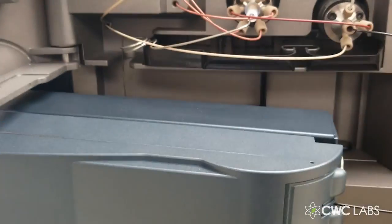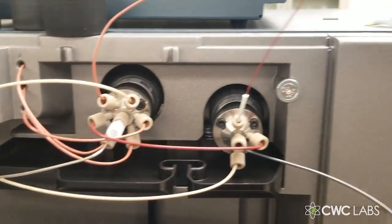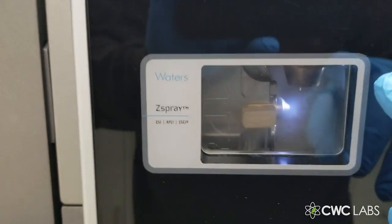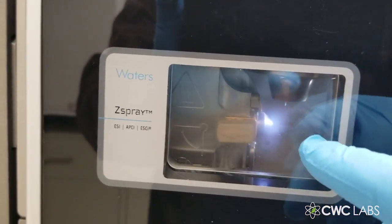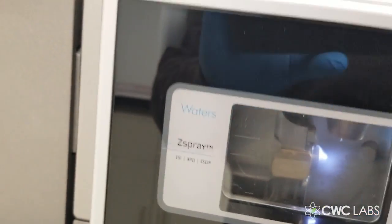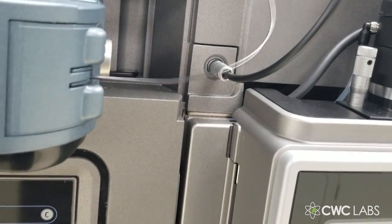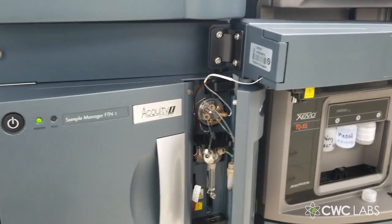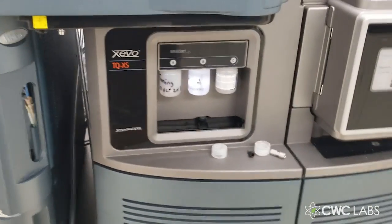From the column it goes into this distribution hub on the triple quad instrument, then through the channel into the Z-spray interface, where it gets atomized with heat, nitrogen gas, and an electrical charge on the surface of the cone. Then it enters the triple quad mass spec, where we fragment it using quadrupoles and collision cells — we scan and fragment it to get the results we want.